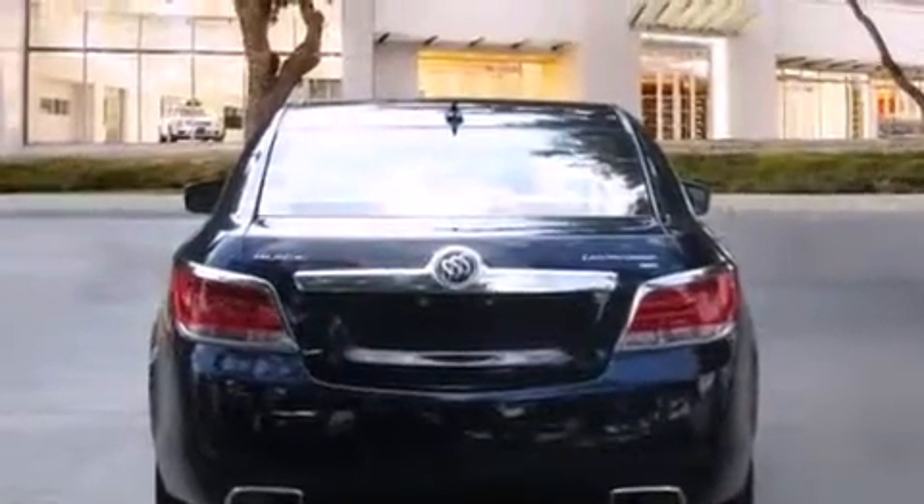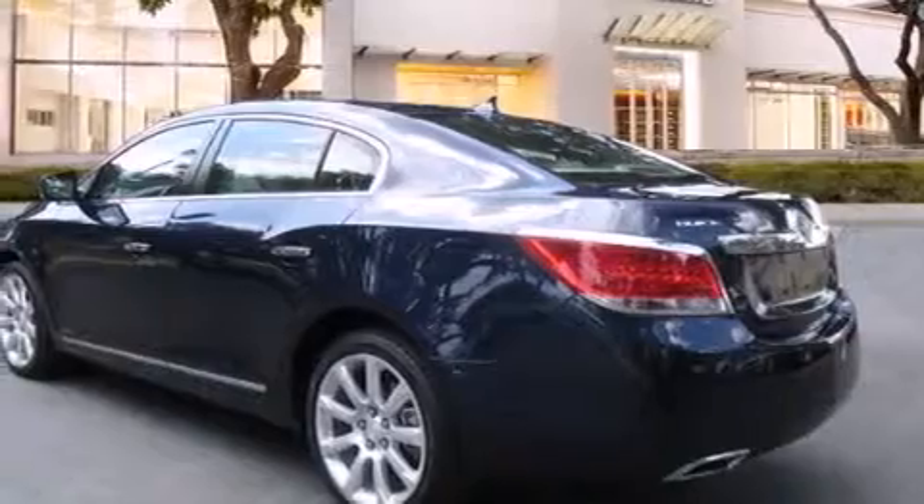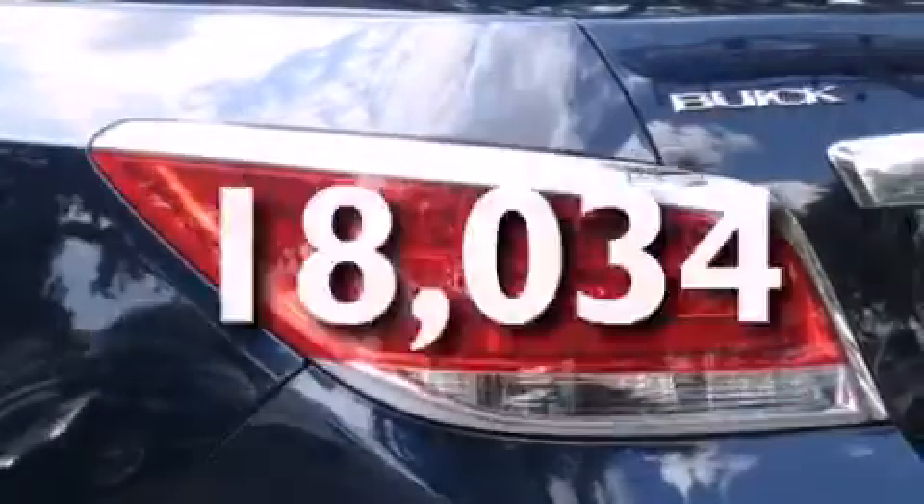Additional features include traction control and stability control systems, side impact airbags, latch-ready child seat anchors, air conditioning with automatic climate control, cruise control, and this vehicle has fewer than 19,000 miles on the odometer.